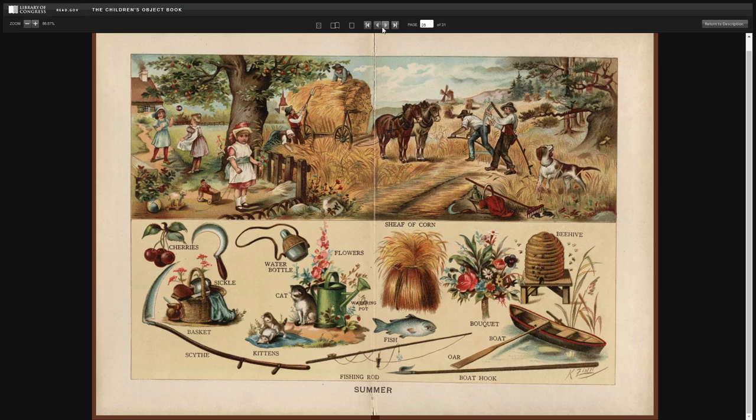Summer. Cherries. Sickle. Basket. Scythe. Water bottle. Cat. Kittens. Flowers. Watering pot. Sheaf of corn. Fish. Fishing rod. Bouquet. Beehive. Boat. And oar. And boat hook.